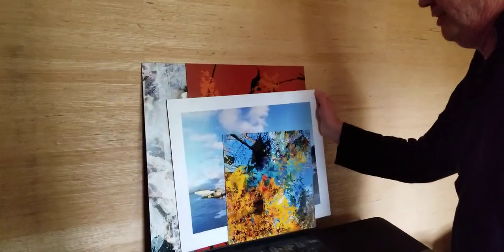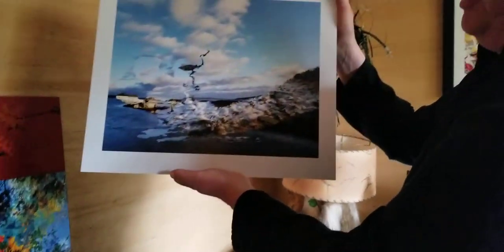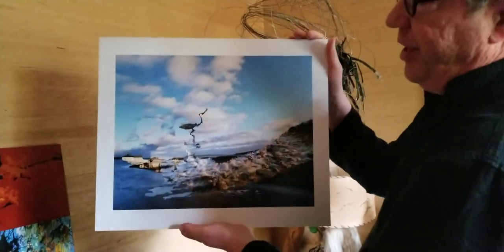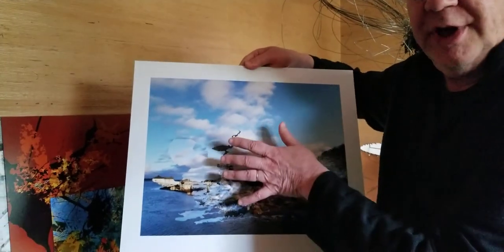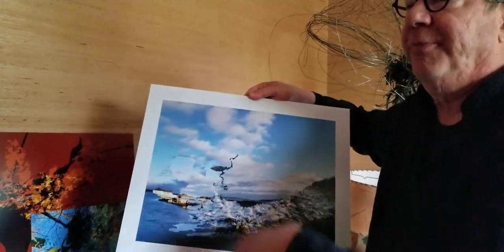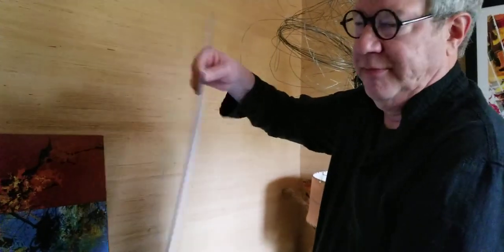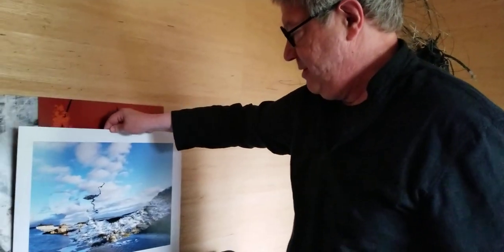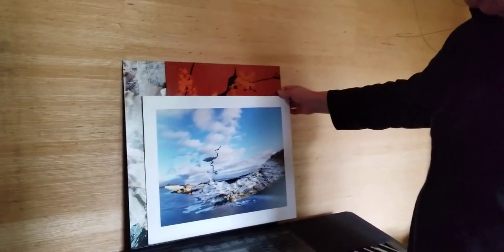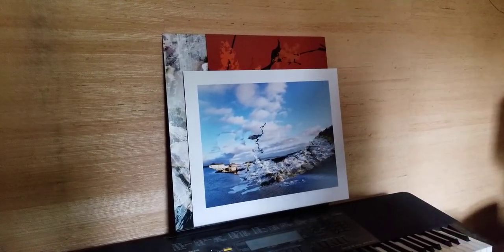So here's what that piece looks like printed. And what I'm doing right now is making a single print of an image — not multiples, not editions. And they're mounted on styrene backing, so they stand up by themselves. They're easy to frame without glass, and they stay flat.